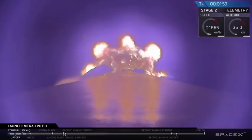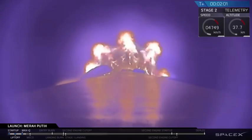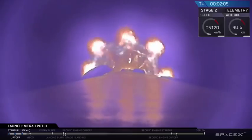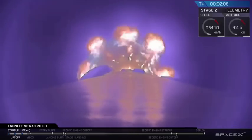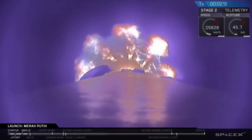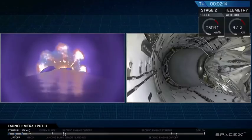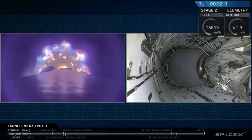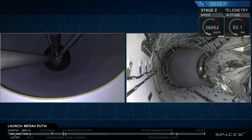That will be followed by stage separation — that's where stage 1 will separate from stage 2. And then we'll have SES-1, or second engine start 1. That is where the MVAC engine, that Merlin vacuum engine on stage 2, is going to ignite and carry stage 2 onto orbit. We hear that MVAC chill is looking good — that's where we bleed a little bit of that super-cold liquid oxygen into the engine.